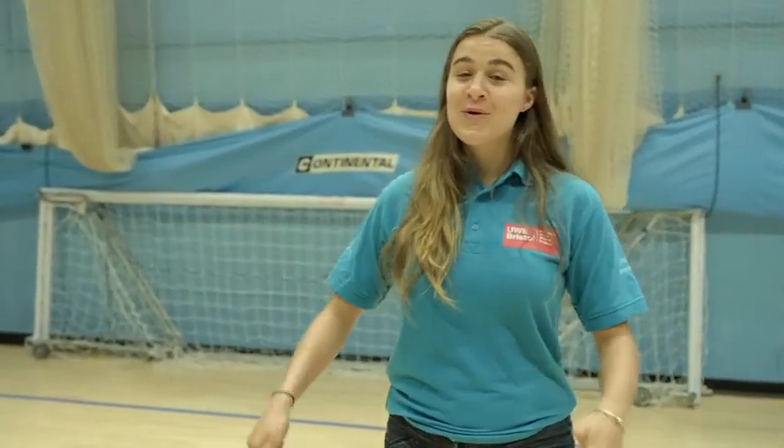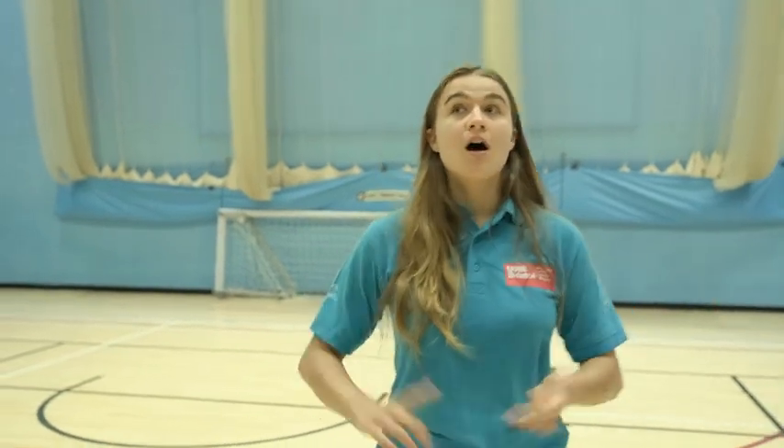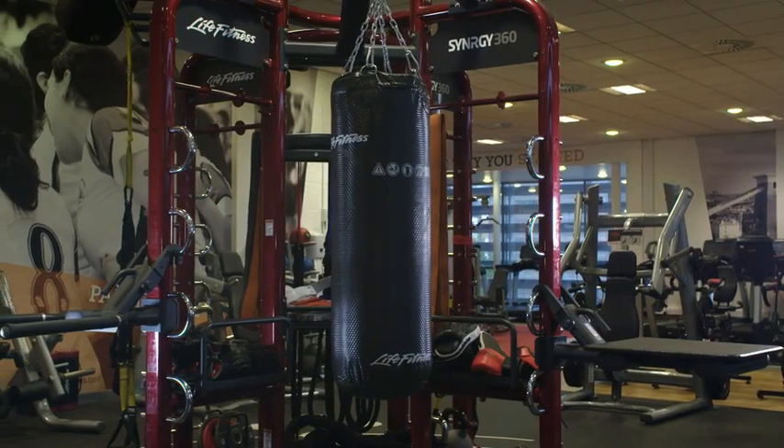Right now we're at the UWE Centre for Sport, which is a great place to stay in shape while you're here and has really affordable memberships. It includes fitness suites, fitness instructors, a basketball court like the one I'm in now, squash courts, a rock climbing wall, astroturf, and even physiotherapy and massage therapy.